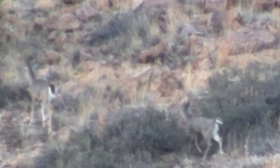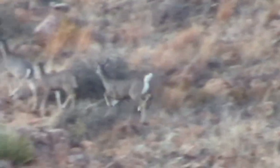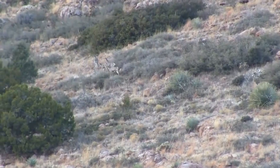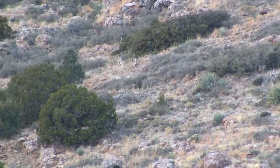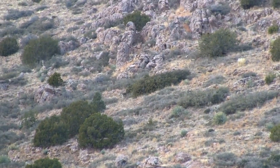Here in Arizona the coues deer are found mostly in the southeastern part of the state. These particular deer were filmed between Superior and Globe, Arizona. The coues deer are very elusive and stick tight to cover, so this was a really nice opportunity to get a glimpse of them.